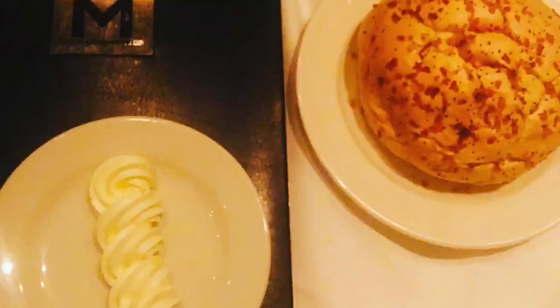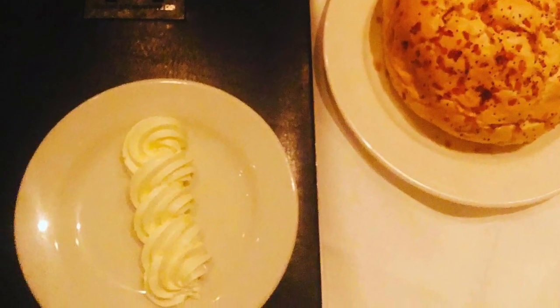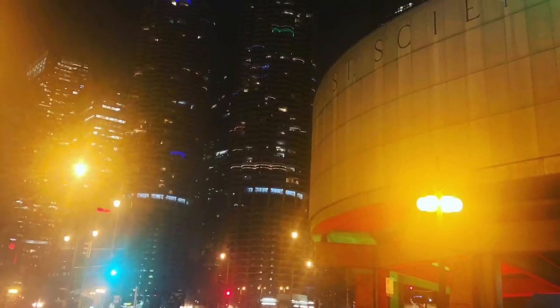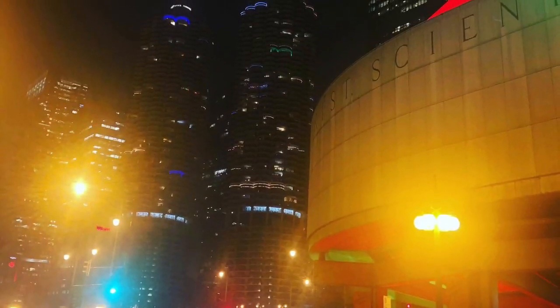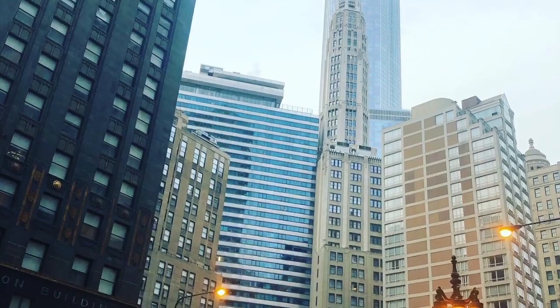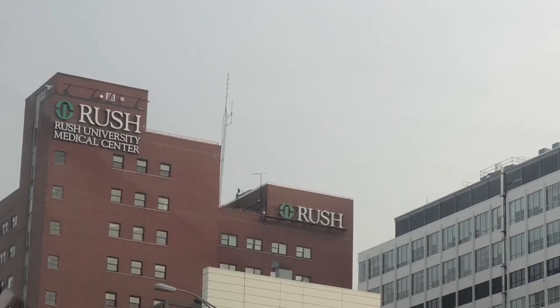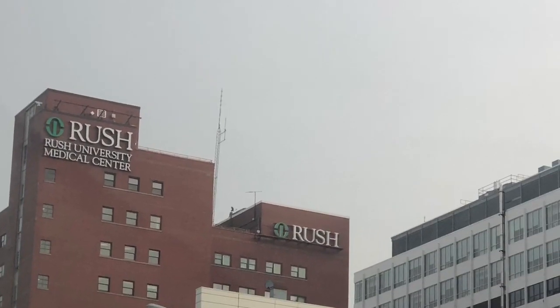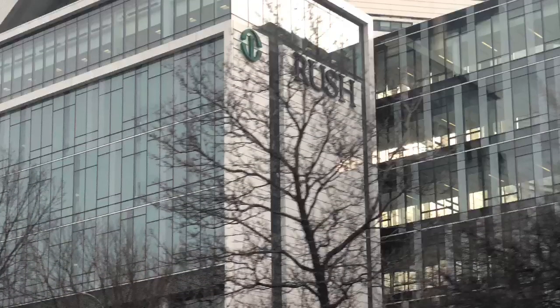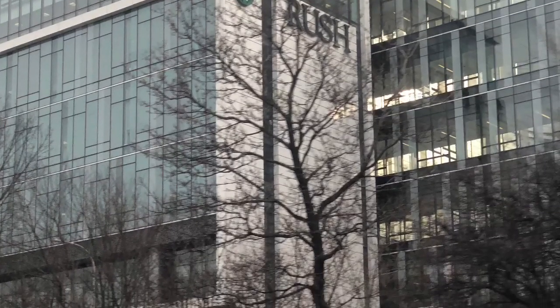Hi guys, this was my trip to Chicago, Illinois for my F&P immersion. This was the restaurant in Hilton Garden Inn Hotel, and this was just around the hotel — we were just walking around and exploring the place. This is Rush Hospital, I guess one of the biggest hospitals in Chicago, Illinois. I was filmed by the Lyft driver.